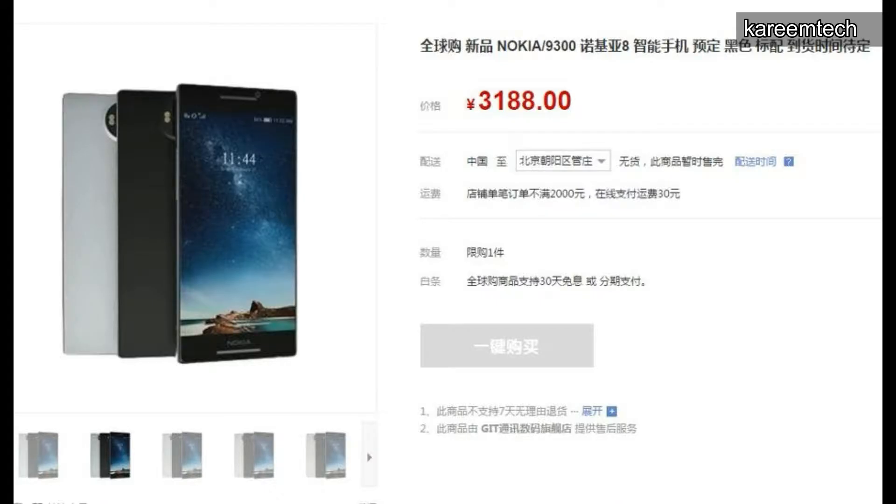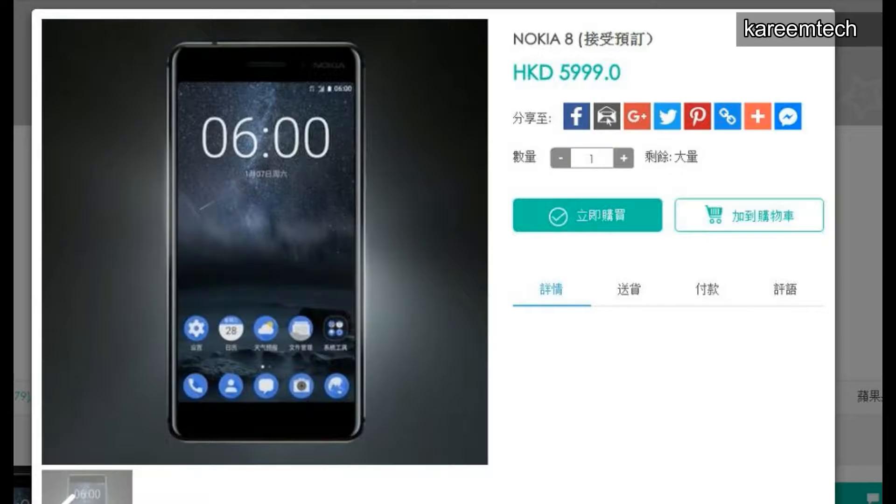The second website is a Hong Kong reseller called Smart Bro, which is starting to accept bookings at a price of HKD 5,999, which is approximately 51,764 rupees. The device is rumored to feature a 5.7-inch Super AMOLED display.